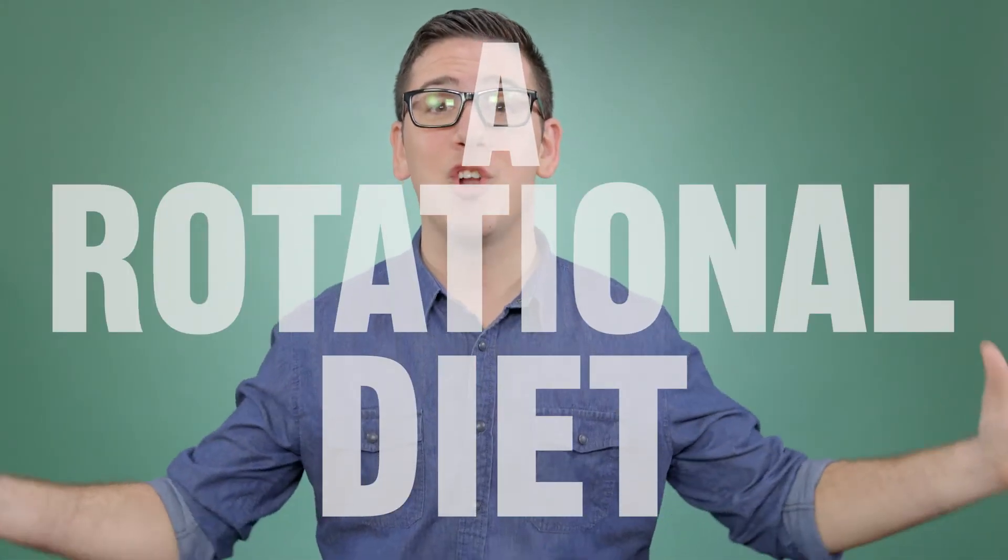So how do you keep mealtime exciting? It's easy — a rotational diet. Come with me if you want to learn. Let's go.